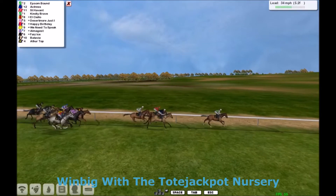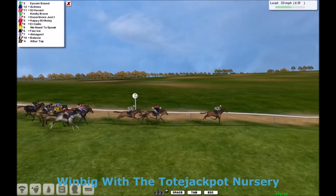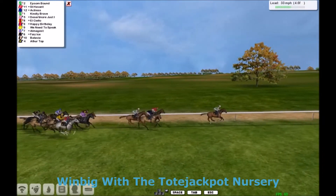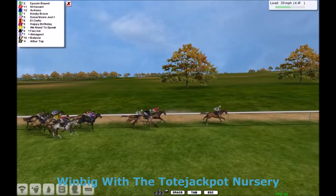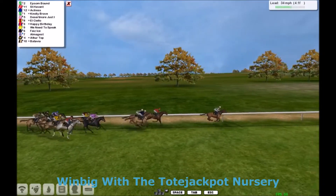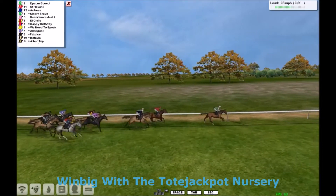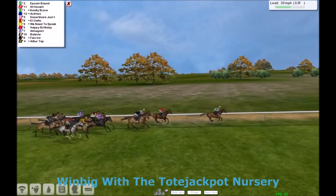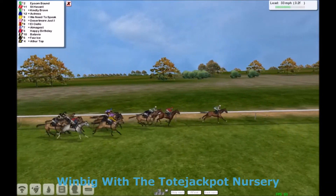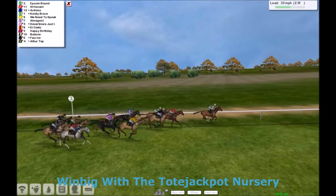Two to three lengths back to Elsiello, Desertmore Just, Happy Birthday, We Need to Speak, Faye Zeiss, Amalgamist, Batavia and Arthur Top just in the rear. So we're through the first three furlongs, and it's still Epson Bound that leads. Two to three from St Havent. Actress and Kindly Brave together, and a couple more lengths back to Desertmore Just. Elsiello's on the fence, and the one that's just come to the inside of that is Amalgamist. Happy Birthday the grey on the far outside.